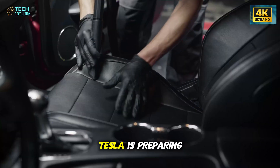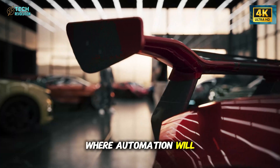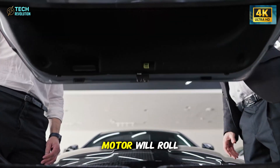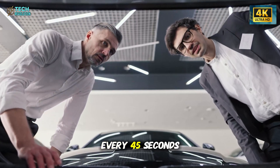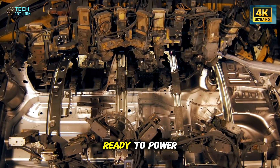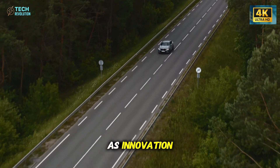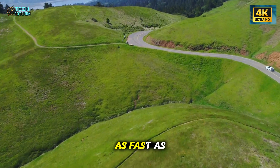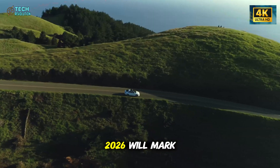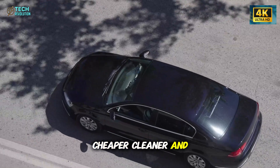Behind the scenes, Tesla is preparing for mass production at its new Gigafactory in Mexico, where automation will reach levels never seen before. According to insiders, one fully assembled motor will roll off the line every 45 seconds. Think about that — every minute, more than one new drive unit ready to power the next wave of Teslas. This is Musk's vision of manufacturing as innovation: factories that move as fast as the products they create. If Tesla achieves this speed, 2026 will mark a turning point in automotive history. Cars will be cheaper, cleaner, and faster to produce.